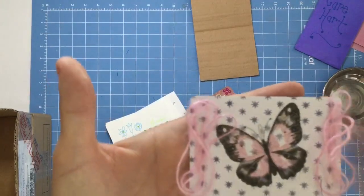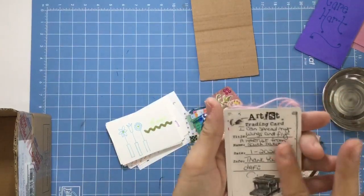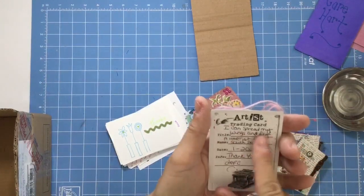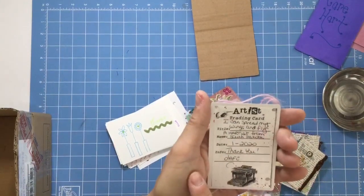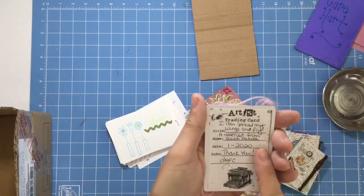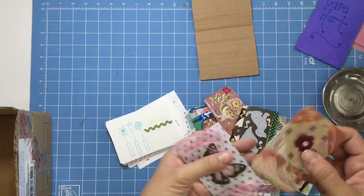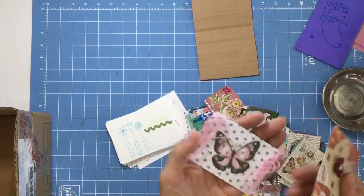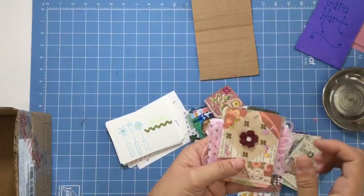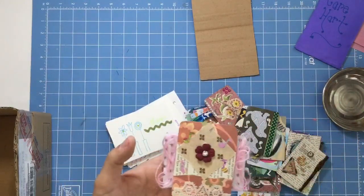These are their ATC cards, and on the back of these ATC cards, instead of saying their name, it says 'I can spread my wings and fly' as the title. Then it says name, a hardist from South Dakota, date, January of 2020, thank you, Defy. Isn't that sweet? These are the things that we give away when someone sponsors shipping in one of the auctions.